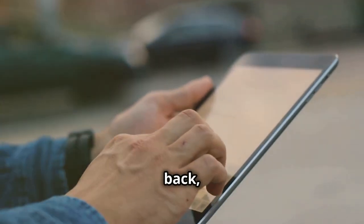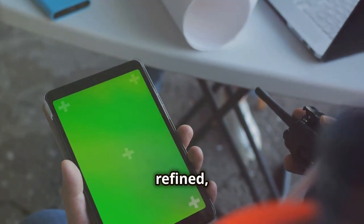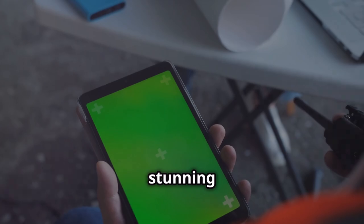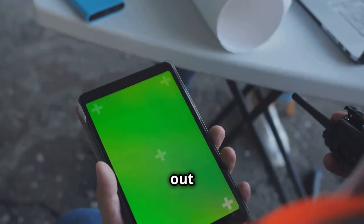The Samsung Galaxy Tab S9 is back and better than ever. Experience unparalleled performance and versatility with its refined sleek design. The stunning AMOLED display is perfect for streaming your favorite shows. Don't miss out this Black Friday.